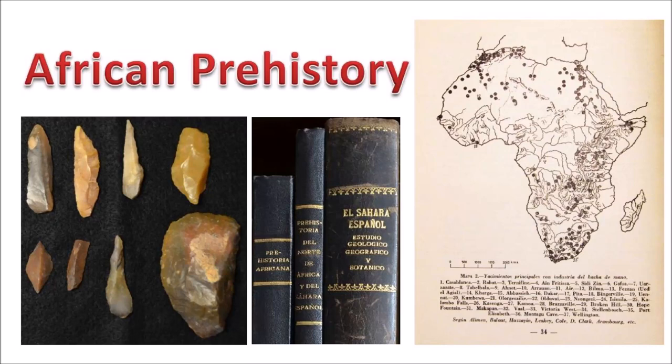This video is about African prehistory. I would normally not make a video about this topic, but not long ago I received as a gift some books about the Spanish Sahara and a collection of stone artifacts that are thousands of years old.